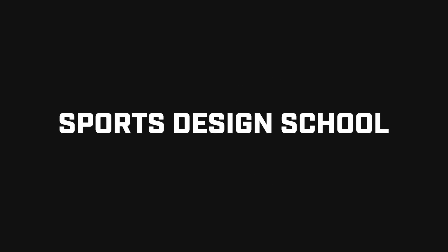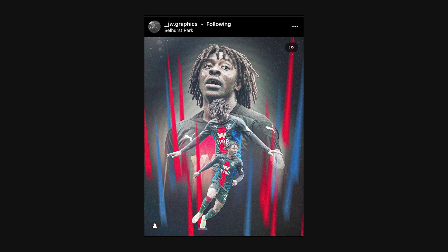Hey everyone, welcome back to Sports Design School. On this channel we talk a lot about graphic design, tutorials, PSDs, and all that good stuff. But every now and again it's important that we take some time to appreciate the work you guys are creating, and that's what this series is for. Today I'm just going to be breaking down some of the designs that blew my mind this week — each one is going to blow your mind as well.